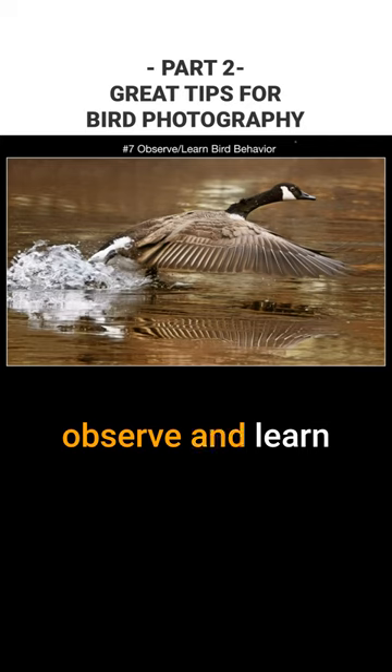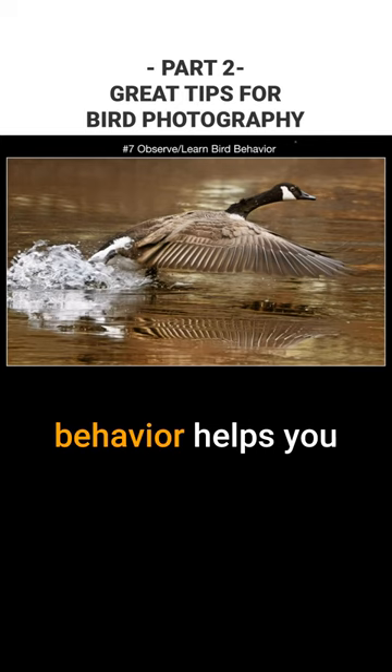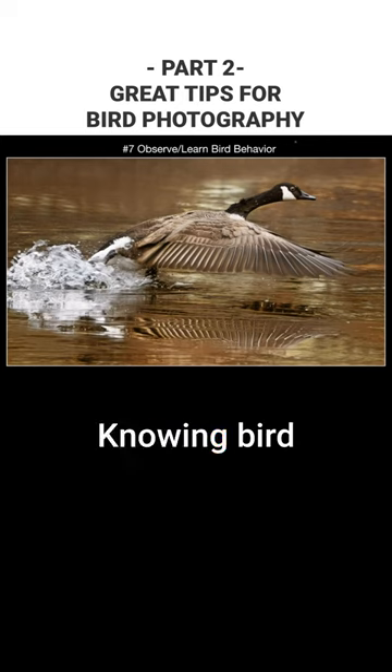Number seven: observe and learn bird behavior. Observing, understanding, and learning about bird behavior helps you get a shot like this. Knowing bird behavior is the key.